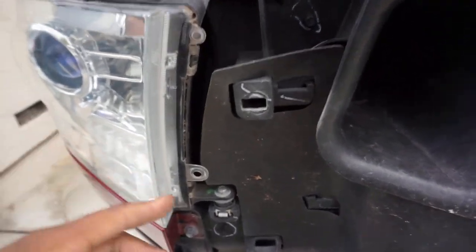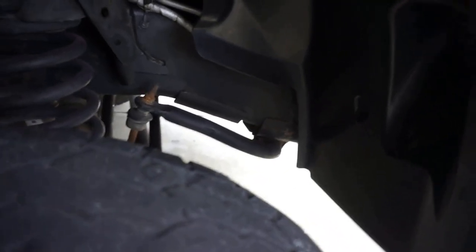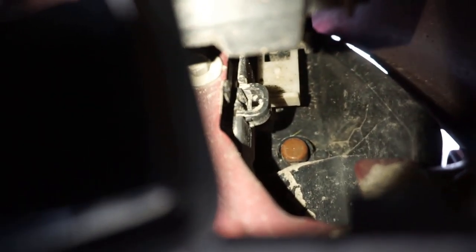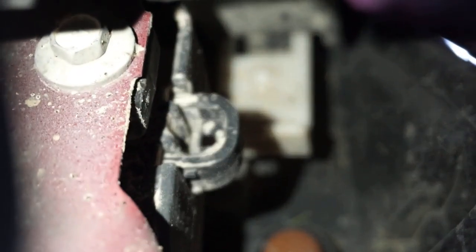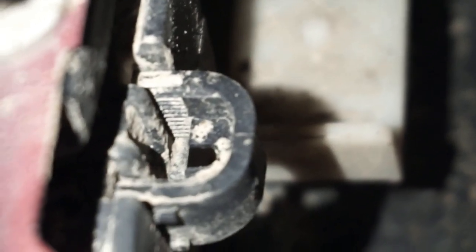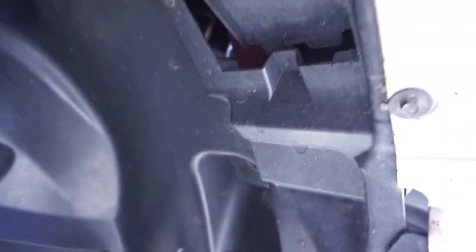Once you got that off, you're going to have two 10mm bolts on the outside - one and two. I'm going to leave those for last, because inside the wheel well, when you lift up the little access door, there's a white tab up there. All you do is push up, then come back out on the outside, take those two 10mm bolts out, and she pulls right out. Easy day.